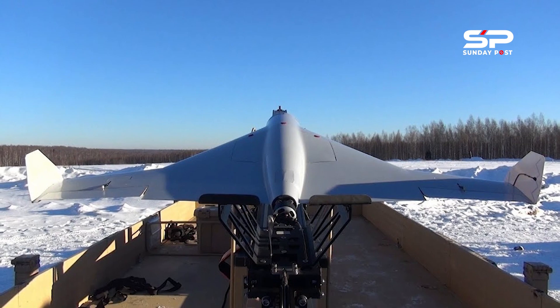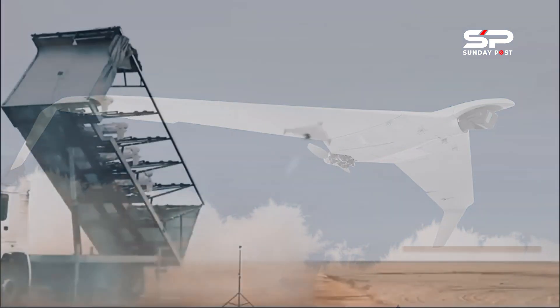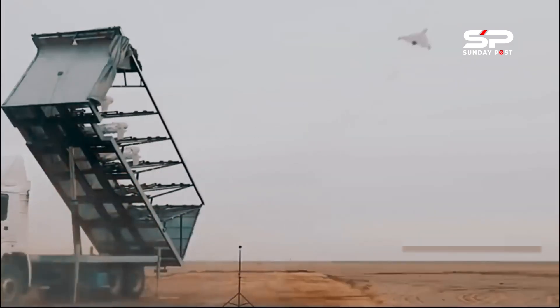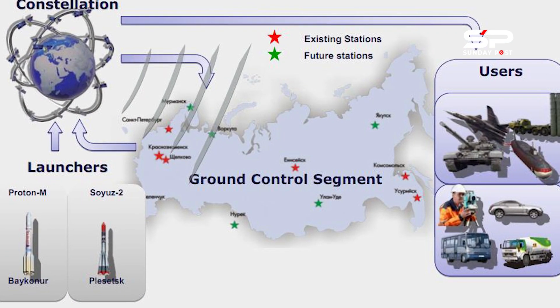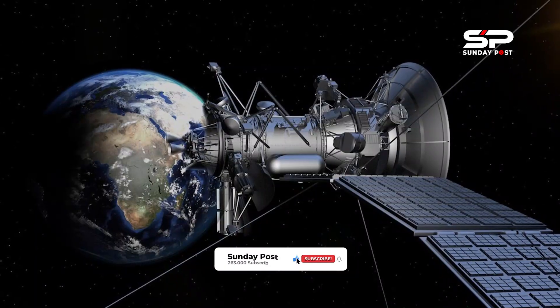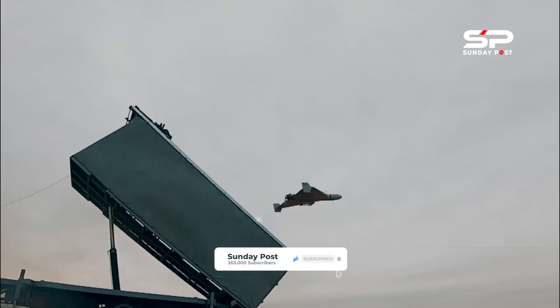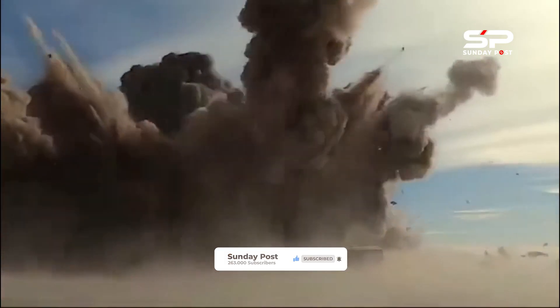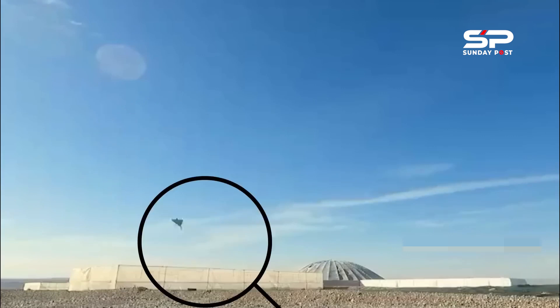Previously, the effective range of their use was approximately 1 to 200 kilometers. Now it is increased due to additional adjustments. GLONASS is a Russian satellite navigation system operating as part of a radio navigation satellite service. It provides an alternative to GPS and is the second navigational system in operation with global coverage and comparable precision.